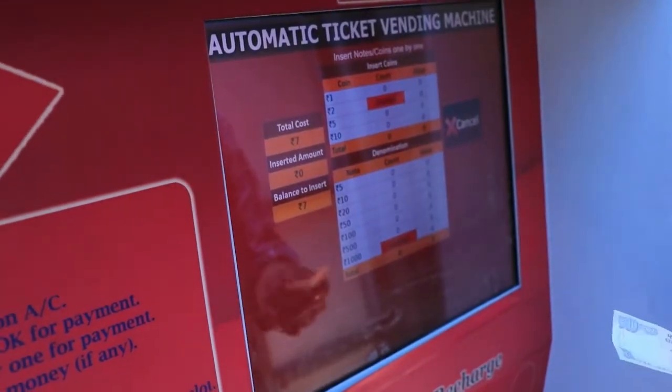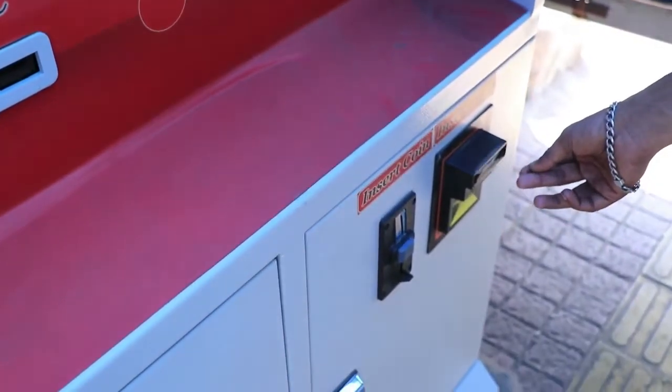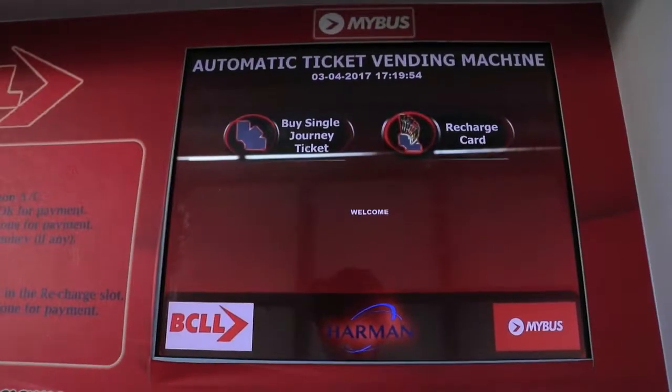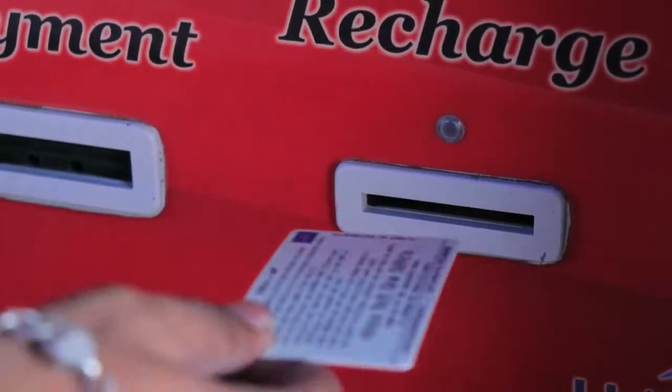Now enter notes or coins one by one to the nearest value of rupees 10, then collect your barcoded ticket and the remaining coins. You can also recharge your smart pass — for recharging, click on the recharge card option and insert your card into the recharge slot.